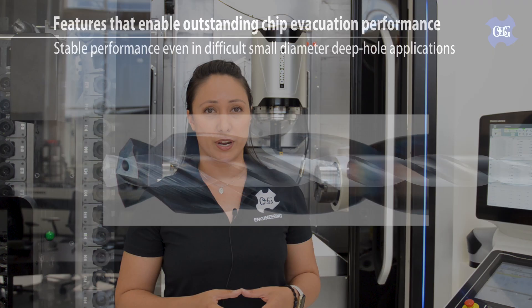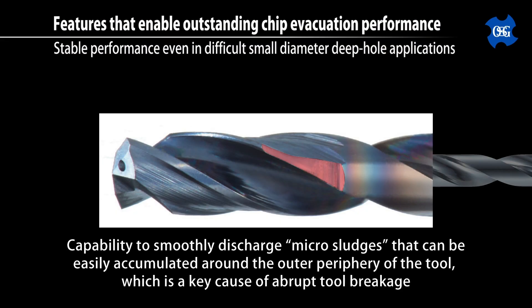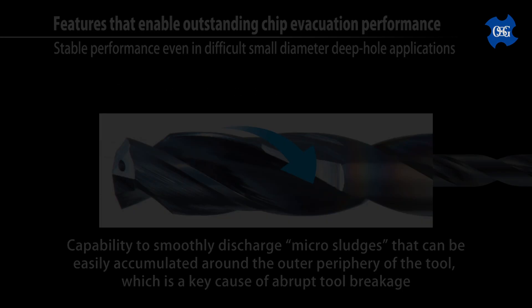Micro-drills mean micro-holes, micro-chips — but do you know about micro-sludge? At these diameters, dirt, coolant, and chip shavings can create a type of sludge that builds up around the periphery of the tool. This is yet another cause of tool breakage. To alleviate this issue, OSG has ground extra space behind the margins to allow the coolant and sludge to effectively wash away, reducing the chances of the tool breaking.